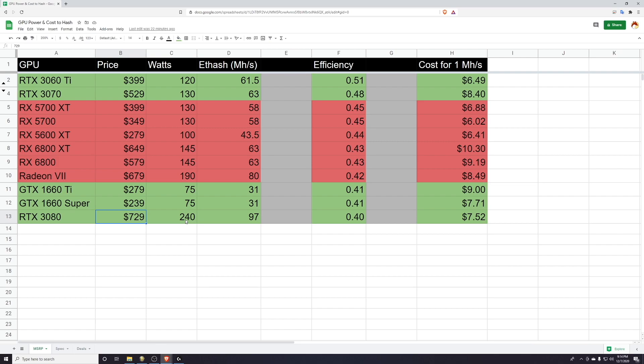This card retails at an MSRP of $729. At its most efficient, it's going to pull 240 watts and give you 97 megahash. We're using Ethereum as our benchmark — that's the Ethash algorithm. Ethereum is the big dog in the mining community, it's got the most hash on it, and classically that's what we've used to measure a GPU. So the RTX 3080 does 97 megahash on Ethereum, which is incredible. Its efficiency score is 0.4 — we get that by dividing 97 megahash by the wattage output. This is the best measurable I've used in the community to compare GPUs. To get one megahash, you're going to spend $7.52 — that's the card price divided by the megahash you get out of it.